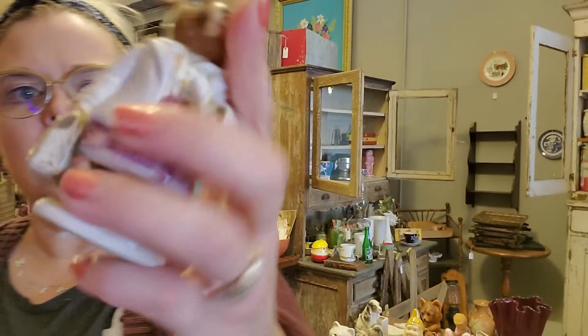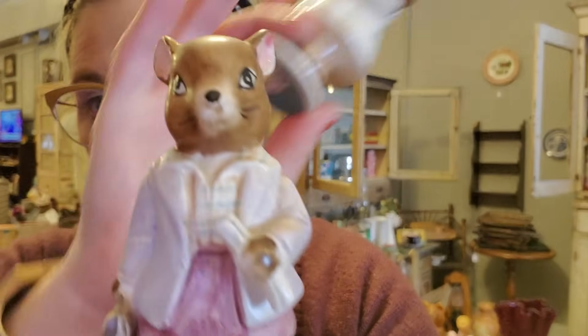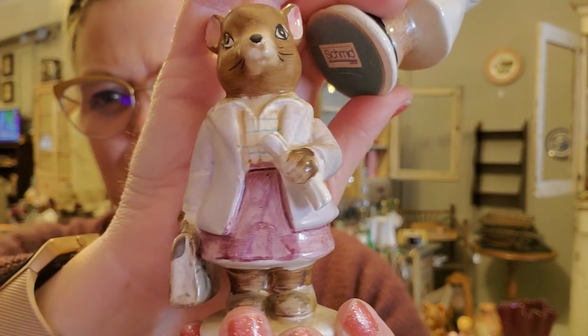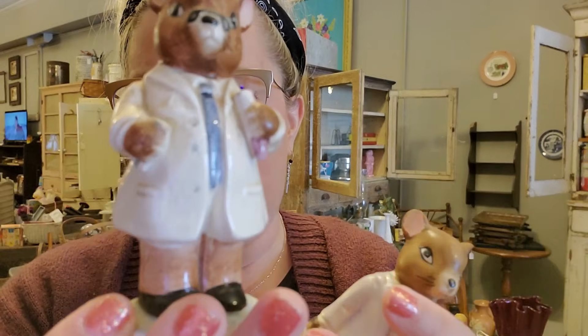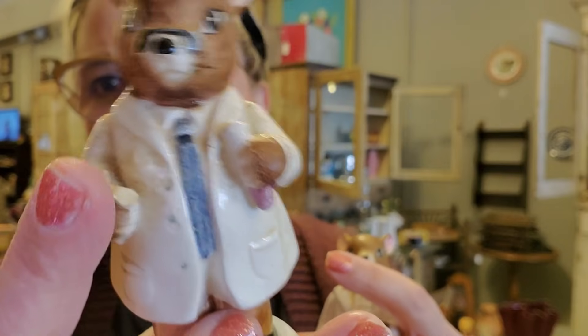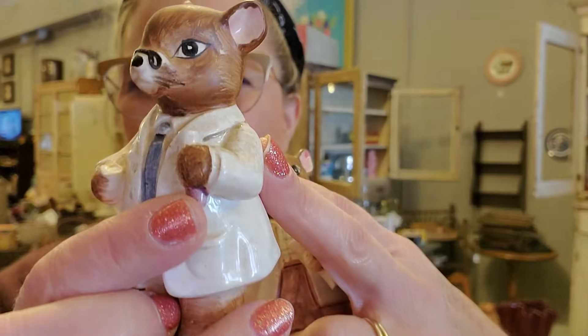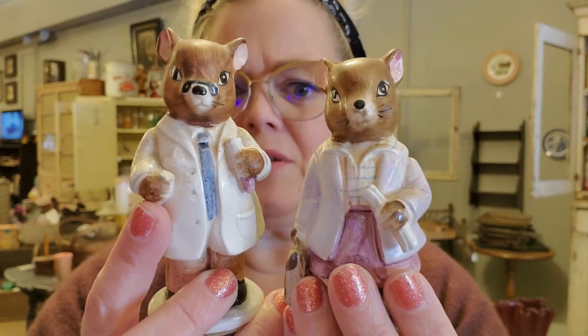These are Schmid, Japan, and this one's broken. They are Schmid. It's called Tuma Ice — one is a girl because she's got a skirt on. She's got what I don't know — maybe a prescription in her hands, and she's got her bag. Then this one looks like a doctor mouse. He had something in his hand but it's broken — so he has like a beaker, so he's like a scientist. The top of it's broken. I'm not quite sure.